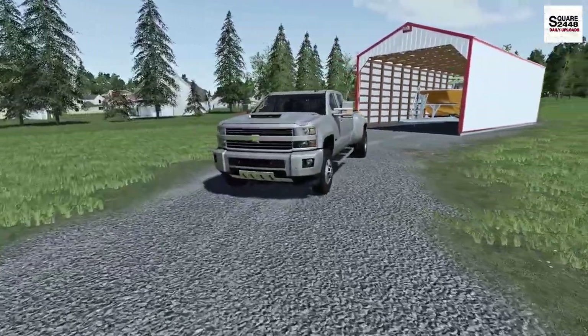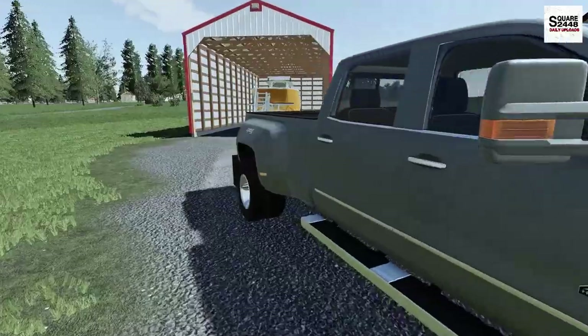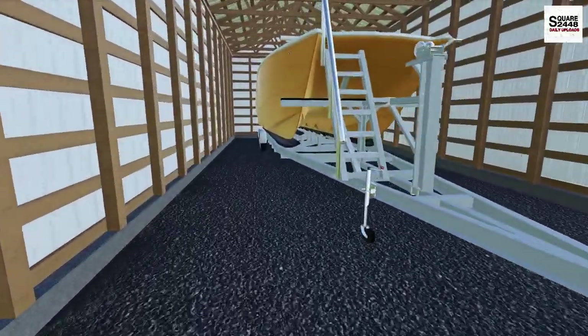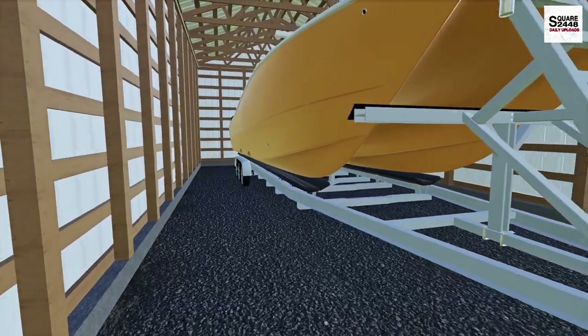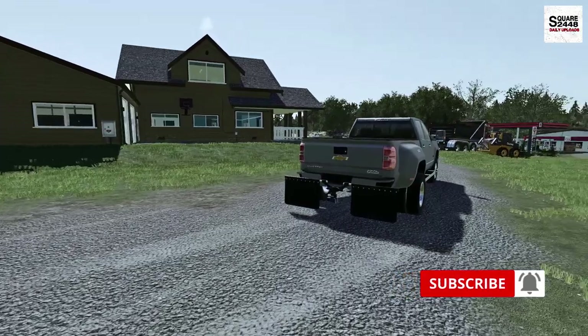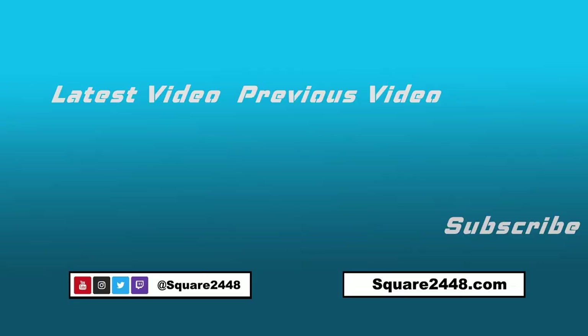There we have it — the homeowner's big new boat is in the pole barn. Job has been complete. I just have to get everything loaded up and brought back over to the shop. Thanks for watching, stay tuned for the next one, and subscribe for more. Thank you.